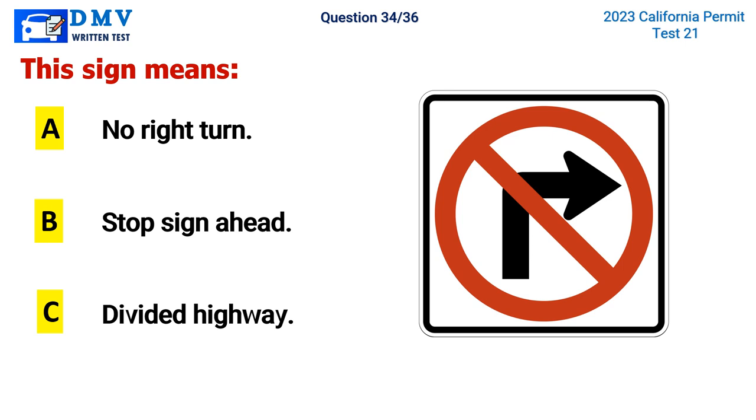Question 34. This sign means: A. No right turn, B. Stop sign ahead, C. Divided highway. The correct answer is A. No right turn.